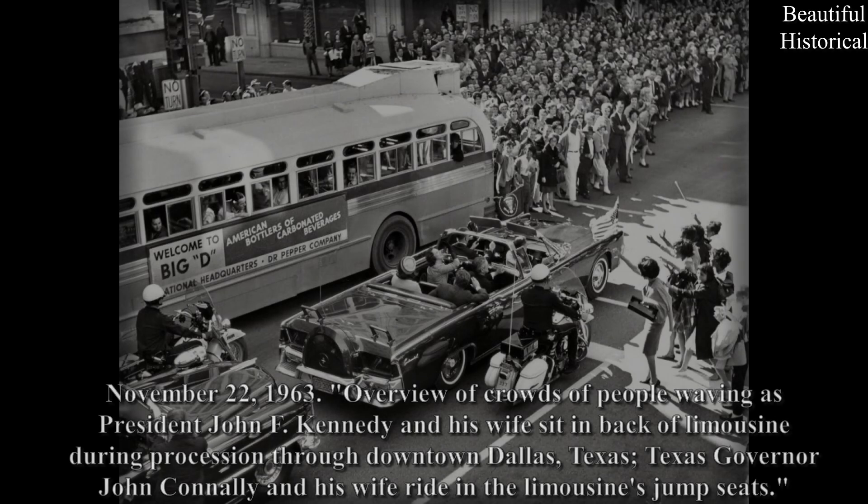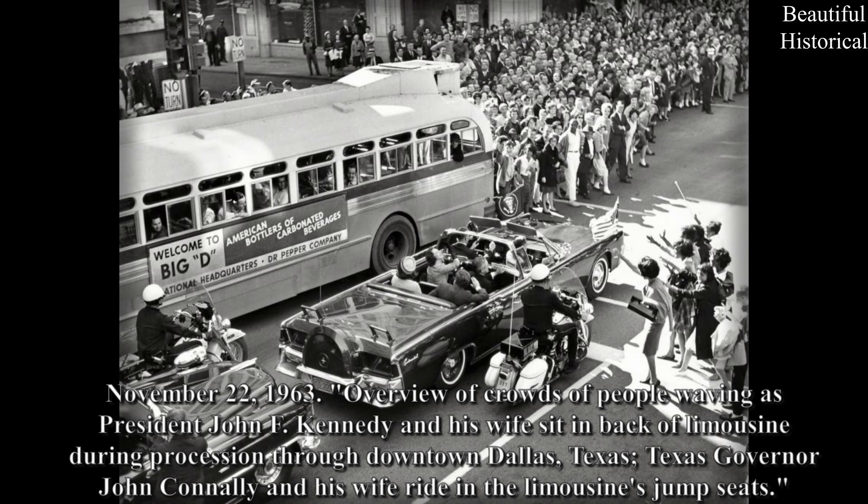November 22, 1963: Overview of crowds of people waving as President John F. Kennedy and his wife sit in the back of a limousine during a procession through downtown Dallas, Texas. Texas Governor John Connally and his wife ride in the limousine's jump seats.